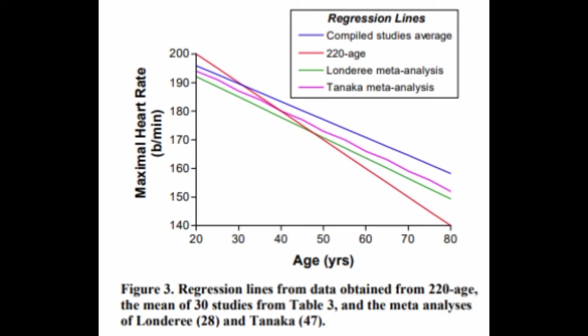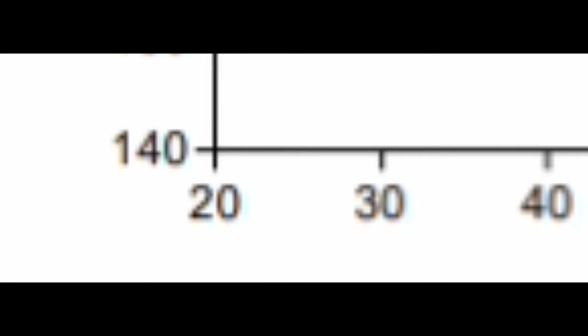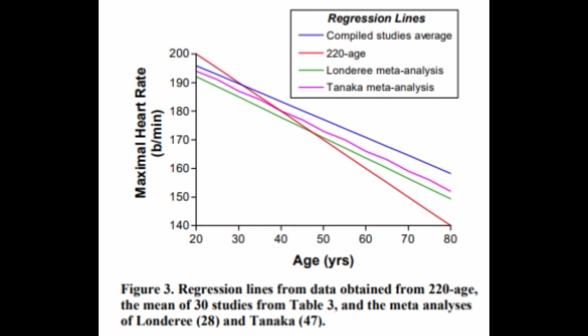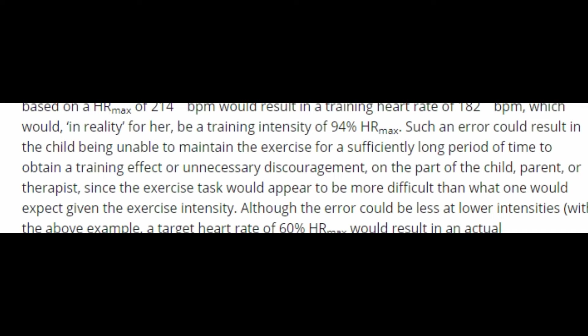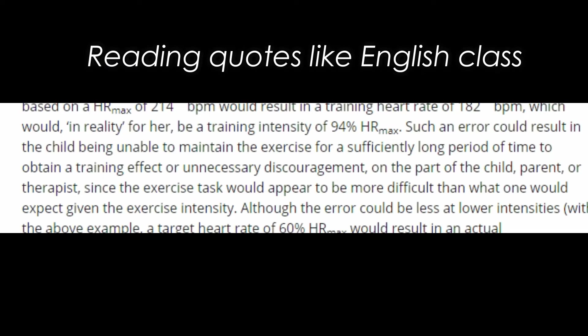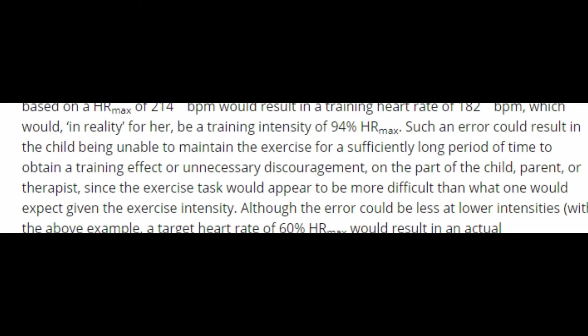Interestingly, the x-axis shows that no one tested under the age of 20 was used. A paper published in the Journal of Developmental Medicine and Child Neurology found that the 220 minus age equation does not predict heart rate maximum in populations of children and adolescents. In fact, there was no apparent relationship with age whatsoever, suggesting that age does not predict heart rate maximum in these populations. The practical problem with not having a good equation is that such an error could result in the child being unable to maintain the exercise intensity for a sufficiently long period to obtain a training effect, or unnecessary discouragement on the part of the child, parent, or therapist since the exercise task would appear more difficult than expected given the exercise intensity.